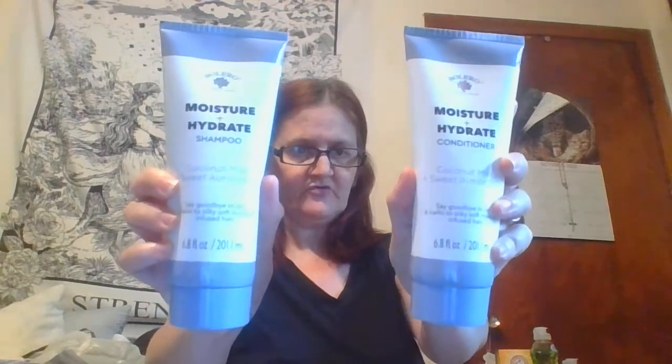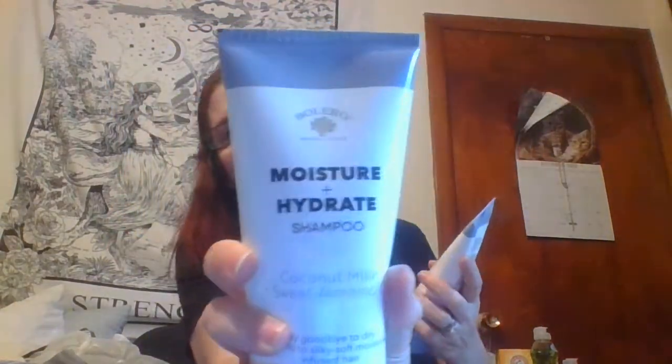I found some new products — these are from Bolero. It's a moist hydrated conditioner, coconut milk sweet island oil. It says 'say goodbye to dry, hello to silk smooth moisture.' That's the conditioner. Then I found the matching shampoo. The only one they didn't have was the pink one — they had all the colors except the pink.